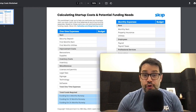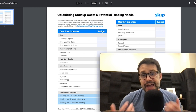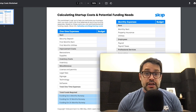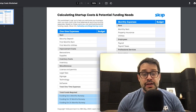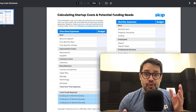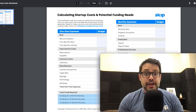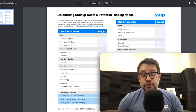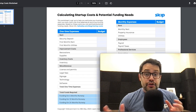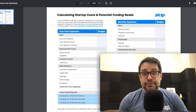Hey everyone, it's Ryder from Skip. I hope you're doing well. A question we get asked all the time is how to calculate how much funding you need for your startup or business. If you're going out there to raise money, to take out a loan, to get a grant — how much should you ask for and why? In this video, I'm going to show you exactly how to calculate startup costs, including a worksheet you can use to figure this out for yourself, and then determine how much money you should go try to get and what type of funding to go after.